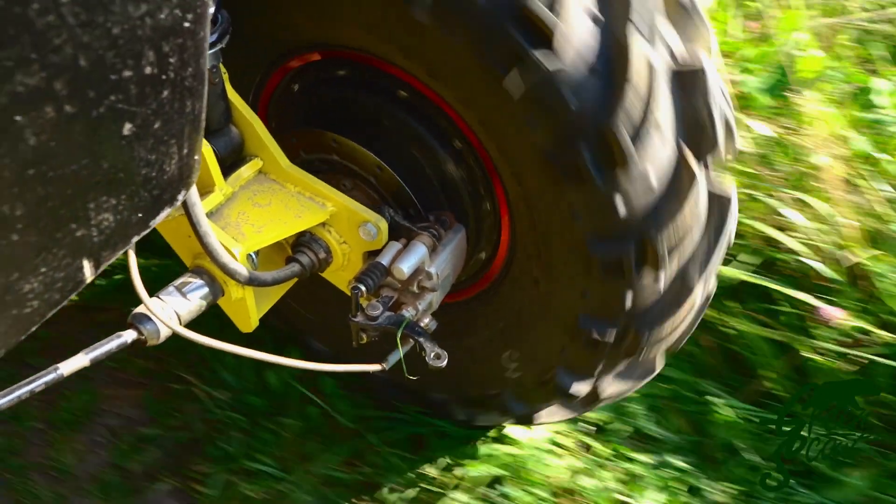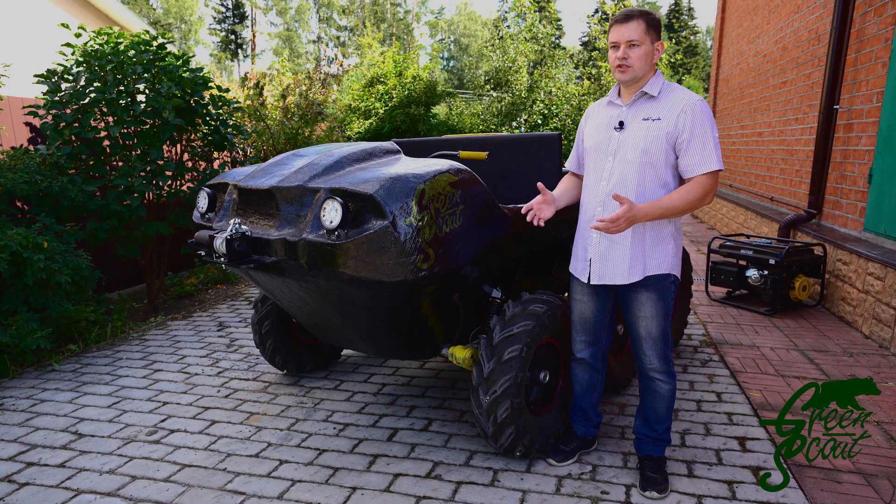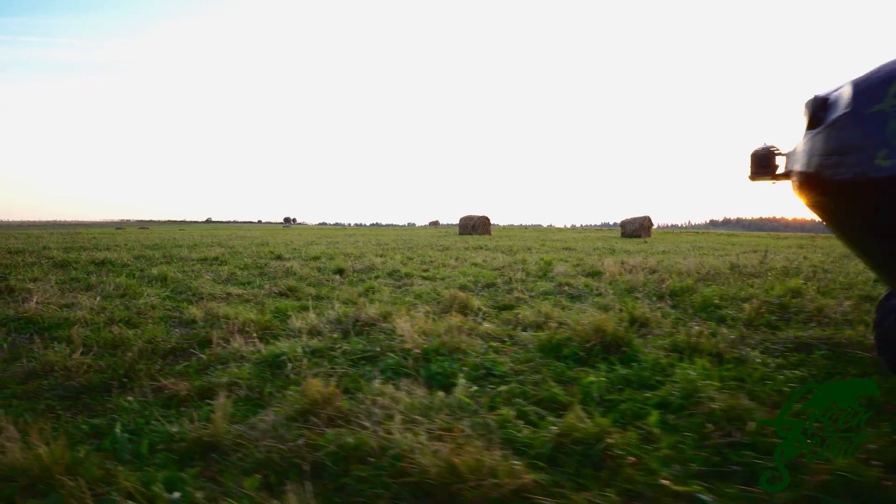We came up with the idea of creating an electric all-terrain vehicle seven years ago. When we thought of developing an all-terrain vehicle, it turned out that using an internal combustion engine and a conventional mechanical transmission, it was impossible to create the all-terrain vehicle that we wanted. In the end, we settled on an electric transmission.